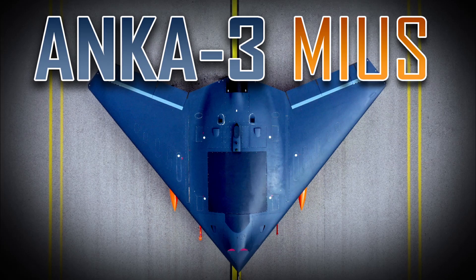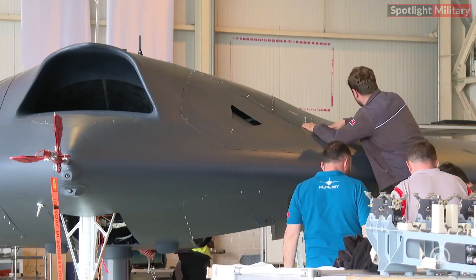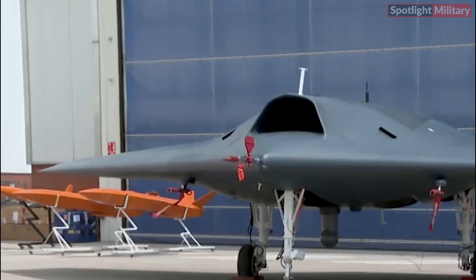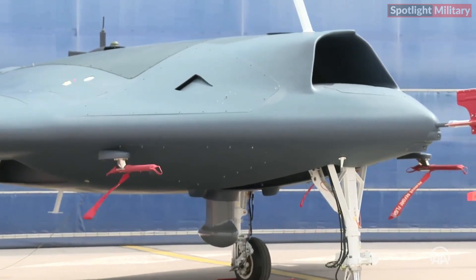Anka 3 Mio's medium-altitude long endurance unmanned aerial vehicle system stands as Turkey's most recent creation in the field of UAVs, developed by Turkish Aerospace Industries. This combat drone, featuring a sleek delta-wing design and jet-powered propulsion, has been meticulously crafted to excel in diverse military operations.